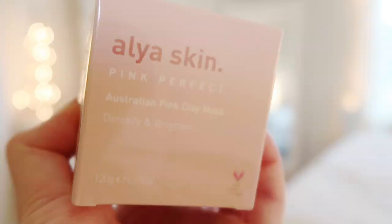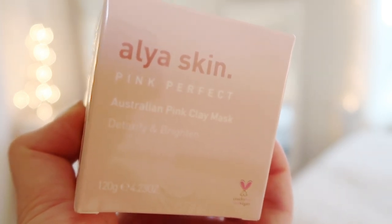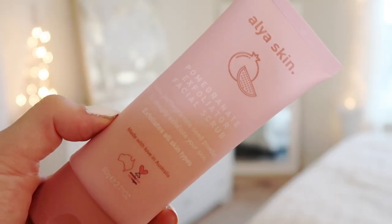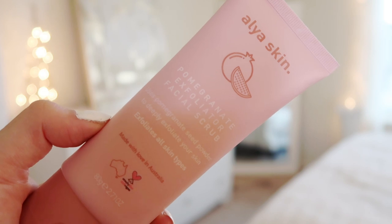What you can expect from this bundle is an Australian pink clay mask. I've already tested this out and did a whole review — I love it, so I'll leave the link down below. It's meant to detoxify and brighten your skin, which it definitely does. You also get the pomegranate exfoliator facial scrub, made with real pieces of pomegranate — I'm so excited to try this!